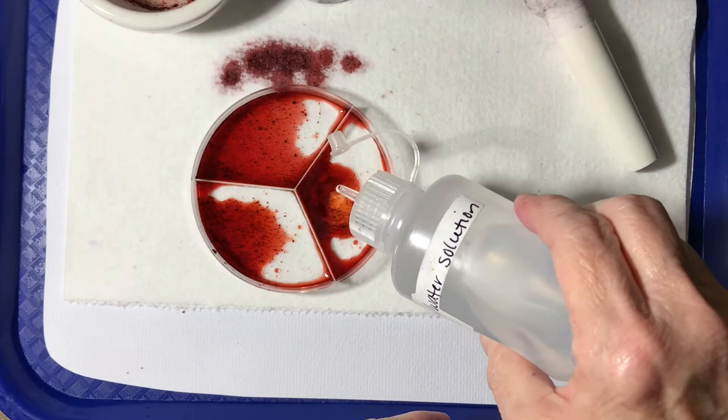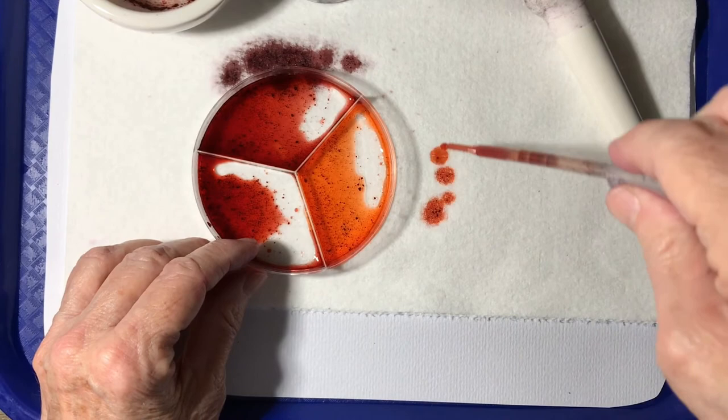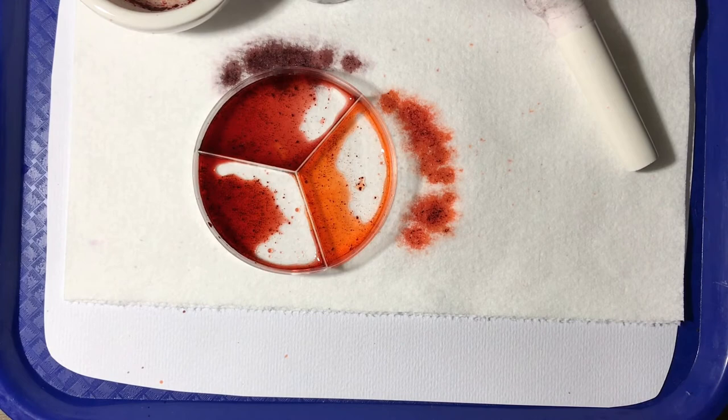Our first experiment is going to be adding vinegar to the cochineal, and you can see what happens right away. So what color did it change? Right — that's an orange, and I'm going to drop some on the side so you can see on the white paper towel what that orange color looks like.